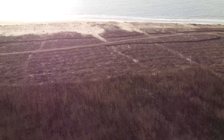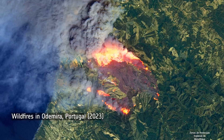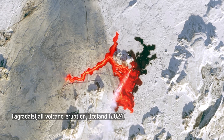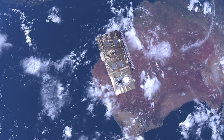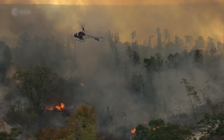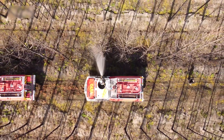Thanks to the Copernicus Sentinel-2 mission, we are also able to monitor floods, fires and volcano eruptions. The 2-satellite constellation will systematically monitor the entire planet, and will provide near real-time data for disaster response.